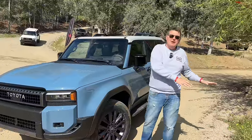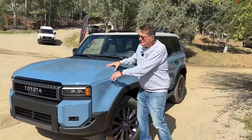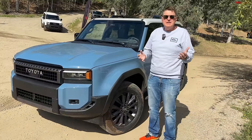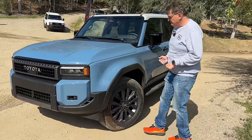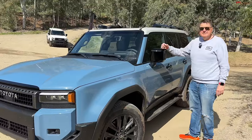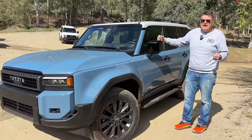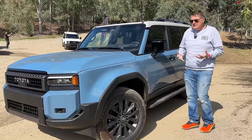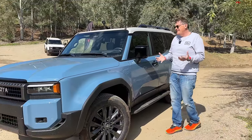People are super excited because the Land Cruiser has come back — and it's come back cheaper. It used to be in the $80,000–$90,000 range, but not anymore. This is actually the first time we've had hands-on with it, so you'll be experiencing it just like we are.